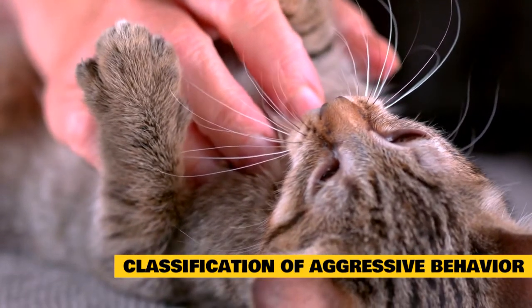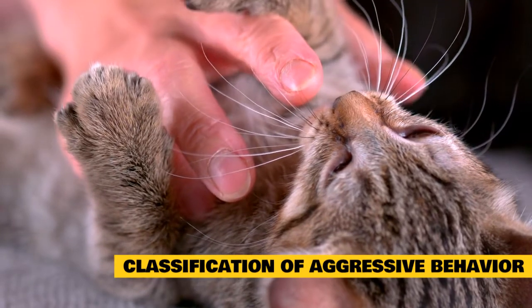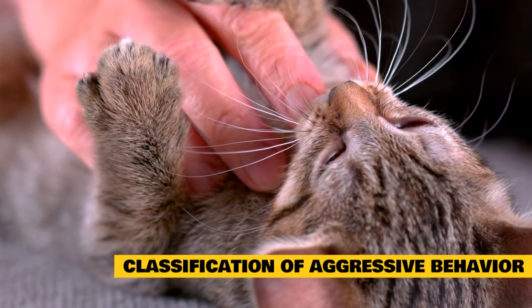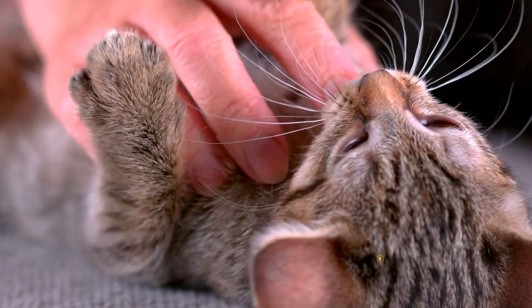Aggressive behavior problems in cats can be classified in different ways. A good way to understand why your cat is aggressive is to think about the function or purpose of the aggression. If you consider all the reasons why cats behave aggressively, you can determine what motivates your cat to do so and identify what he might gain from his behavior.